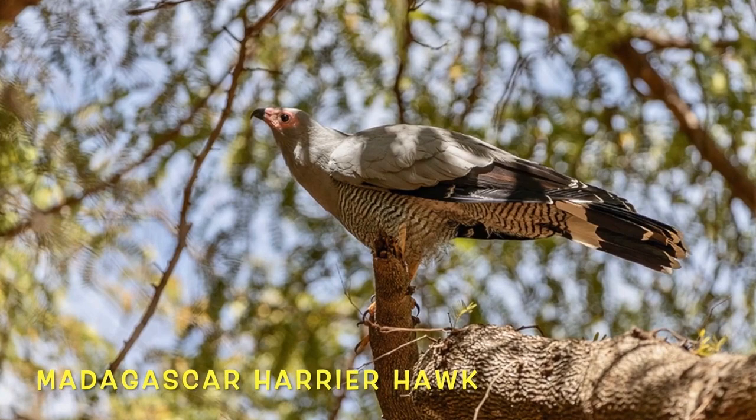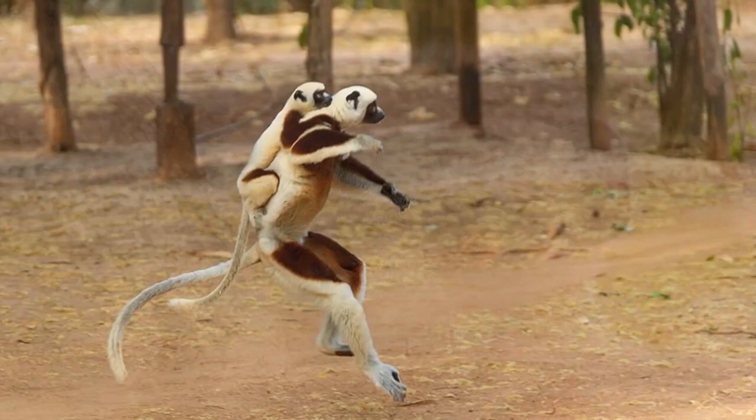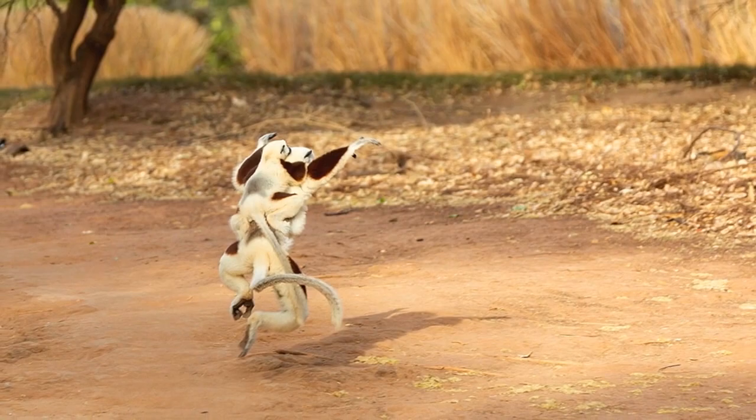During courtship, the harrier hawk will sky dance with its partner. Many sifaka species live in large groups, and this comes with advantages — predator detection and protection for other members. A scientist witnessed one of these sifakas being wrapped up and attacked by a ground boa.